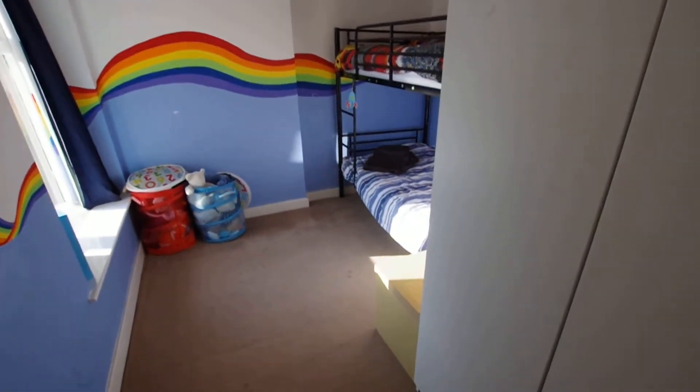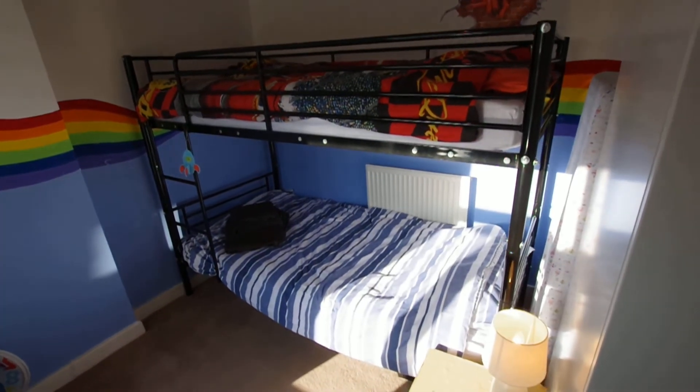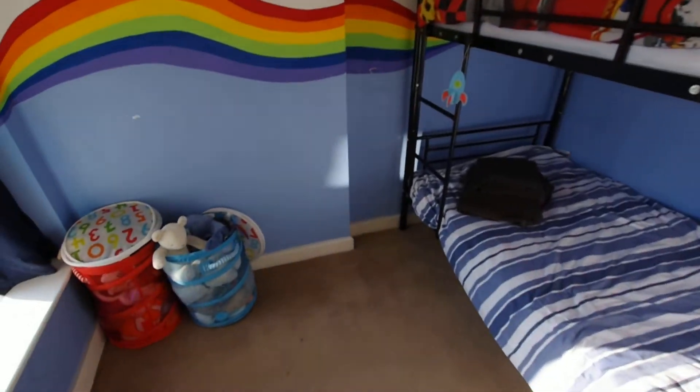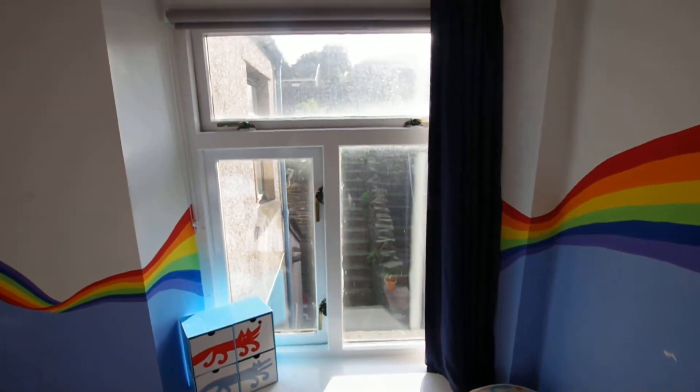This is the third bedroom. There's a wardrobe with plenty of storage in there, two bunks, and a few teddies if anybody wants to use them. And then that's back onto the garden.